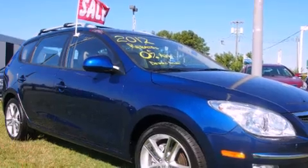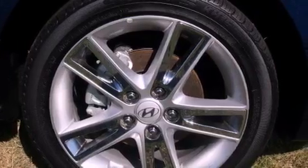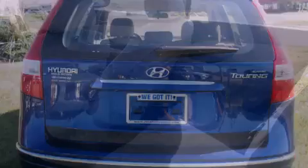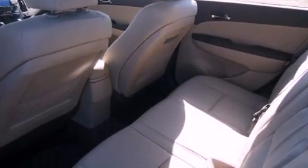Features include heated seats, a low-tire pressure indicator, heated side-view mirrors, a security system, roof rails, stability control, an anti-lock braking system, dual airbags, air conditioning, and a sunroof that enables you to fill the cabin with fresh air at the push of a button.